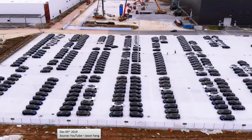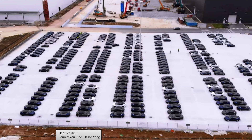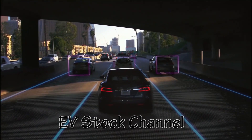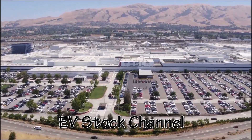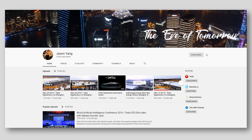Hi guys, Ivan from the EV Stock Channel here. In this episode I'm going to be giving you updated production estimates from the Shanghai Gigafactory. All content in this video is our opinion only and we do not recommend buying or selling any financial instruments. I just want to give props to Jason Yang who has done an excellent job of covering the Shanghai Gigafactory — I would highly recommend his channel if you want to get China Gigafactory updates.